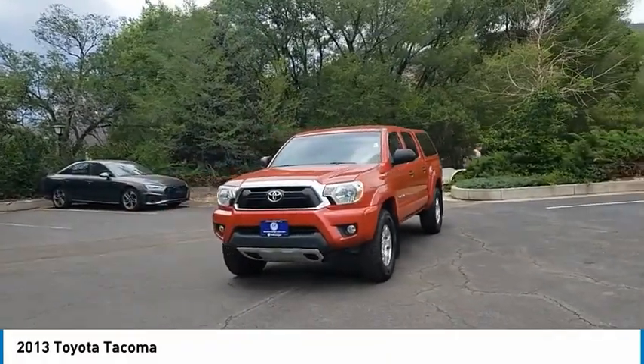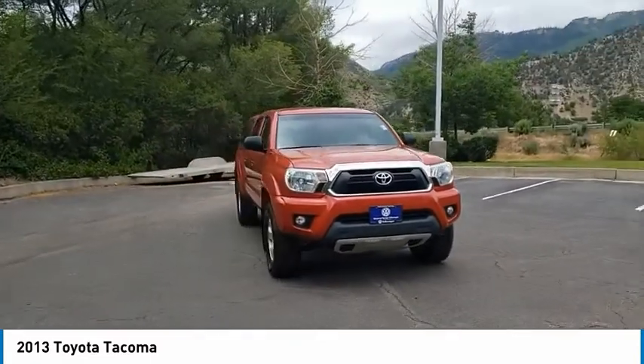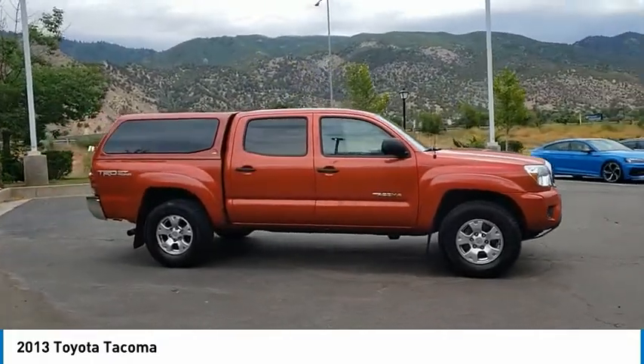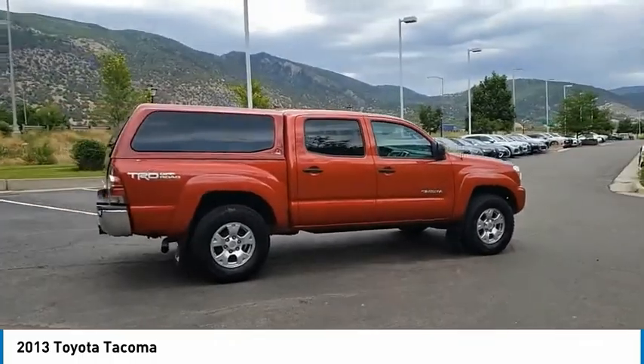Make a great choice today with the 2013 Tacoma. The Toyota Tacoma boasts a roomy interior, a powerful V6 option, and excellent off-road capability, and has been named the best-selling compact pickup by MotorIntelligence.com five years in a row.